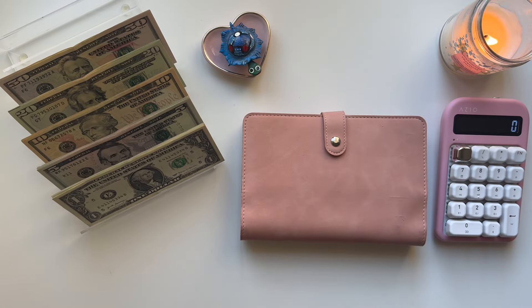Hi everyone, this is Maria's Budgeting. Welcome back to my channel if you're returning, and welcome if you are new. Today we're going to be doing my paycheck stuffing for my YouTube paycheck. Thank you guys so much for your support. If you don't know how YouTube pays you — or Google AdSense, I should say — they pay you for the previous month. So this is January's revenue. Thank you so much for your support in January. Let's go ahead and get started.